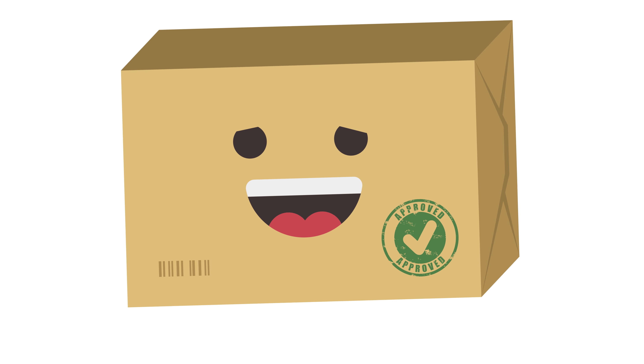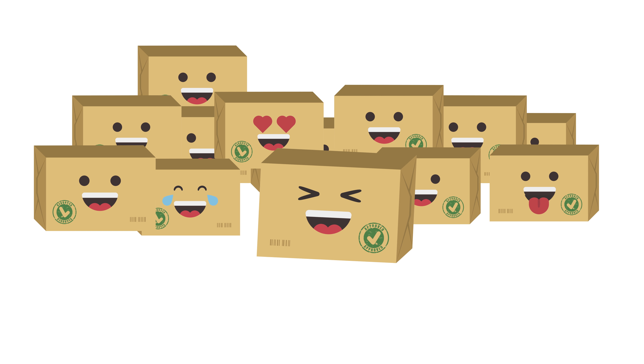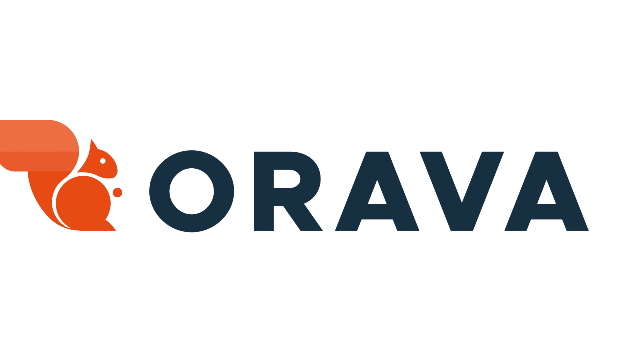This includes Boxy, who's happy with the streamlined journey that allowed him to join his European buddies. Orava: sending, managing, and real-time tracking of all your intercontinental shipments made easy. Real easy.